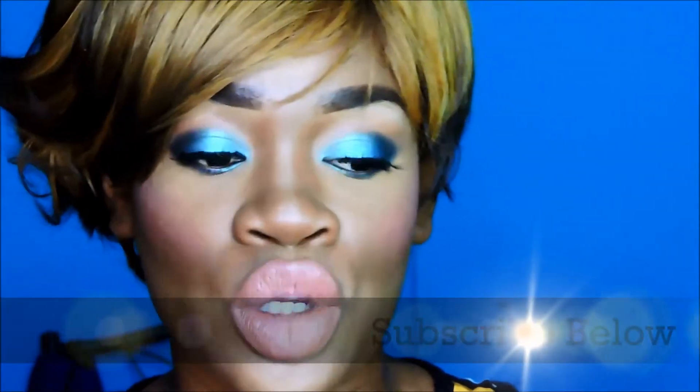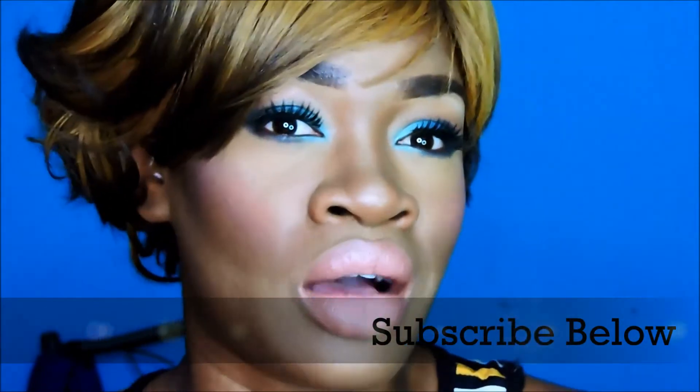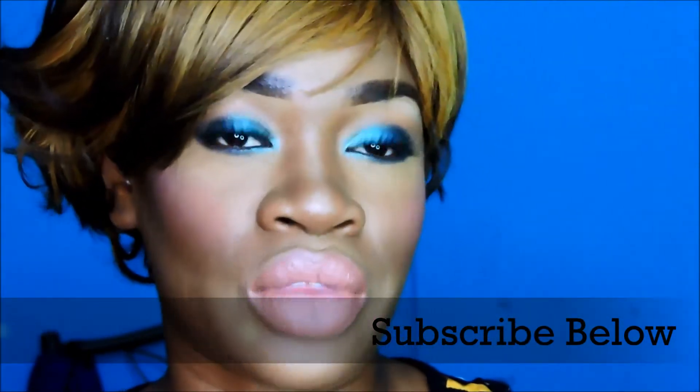Hi guys, KK here again. I am doing my favorite February video for you guys. I have a favorite that I never expected was going to be a favorite. I am going to do a video on skincare maybe today, so if you see me in the same thing, don't judge. Anyway, let's get right into this video.